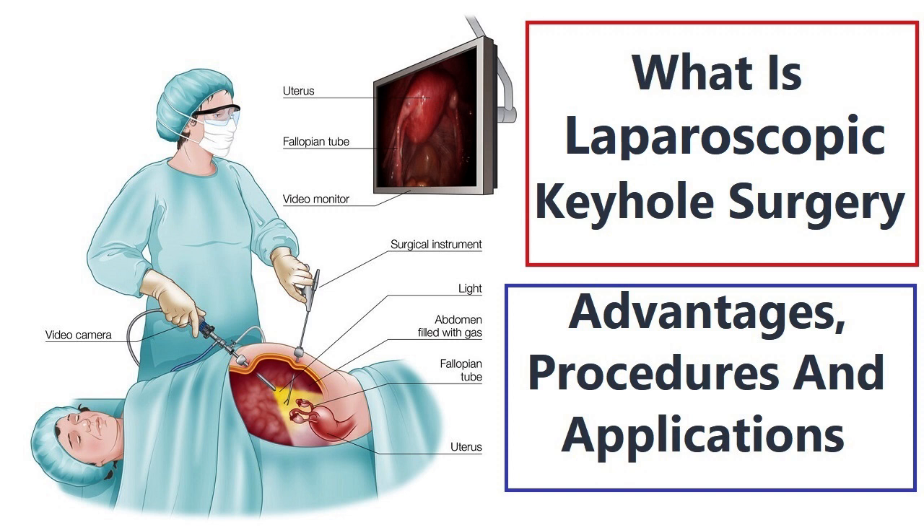2. Faster recovery — due to the smaller incisions and reduced trauma to surrounding tissues, patients undergoing keyhole surgery often experience quicker recovery times compared to open surgery. This allows them to return to their regular activities and work sooner.